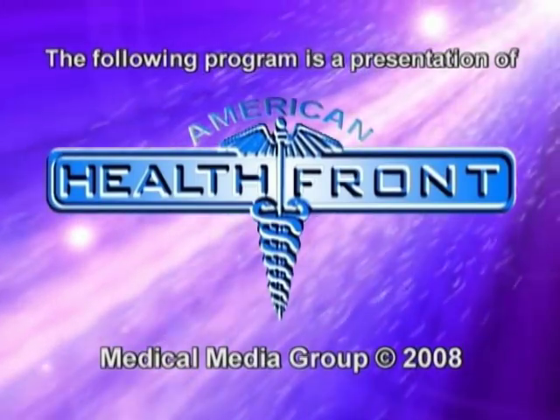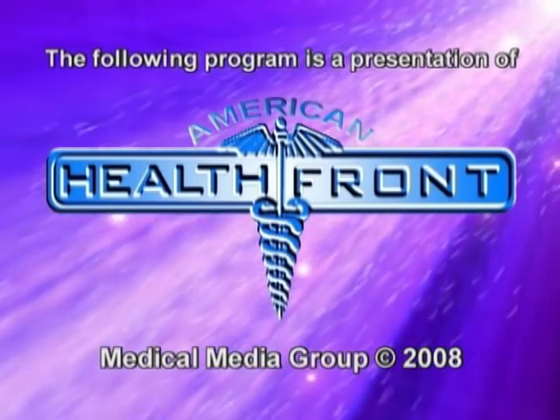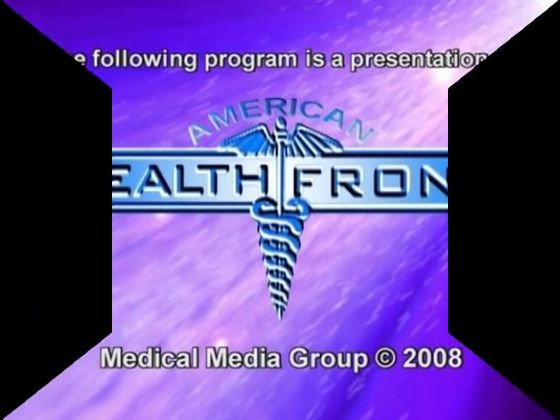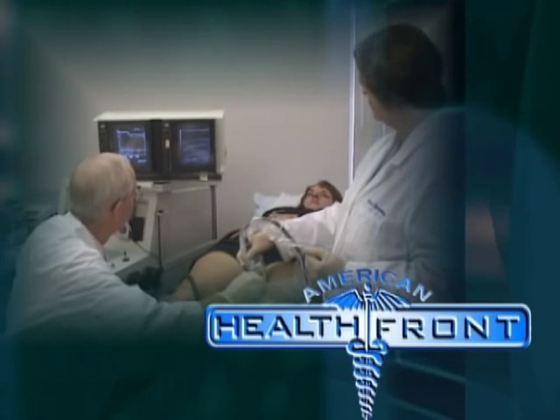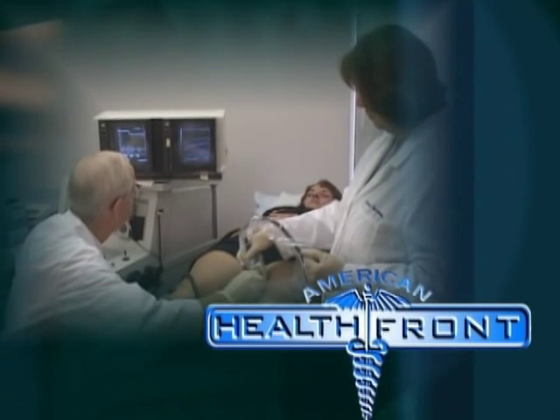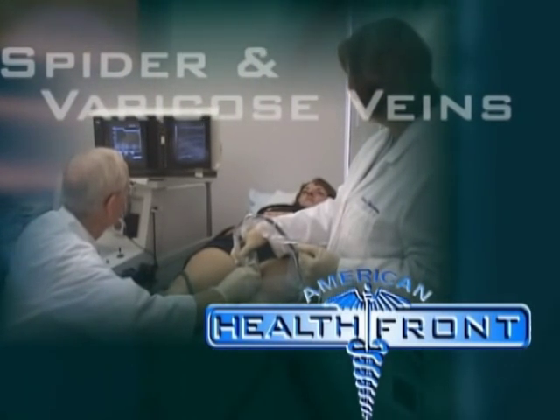The American Health Front is a presentation of Medical Media Group and the following physicians and healthcare organizations. Come with us as we discover simple technology that's really changing the lives of many people who have spider veins or those painful varicose veins.